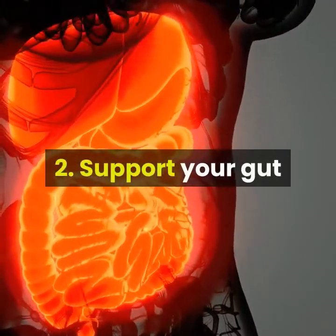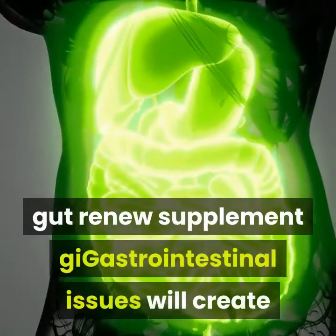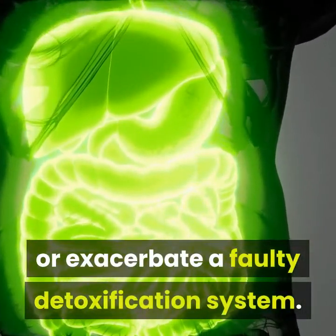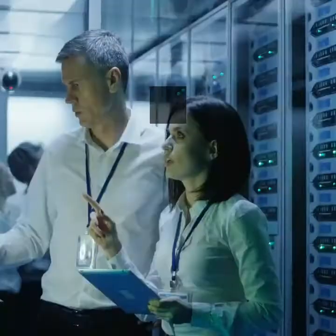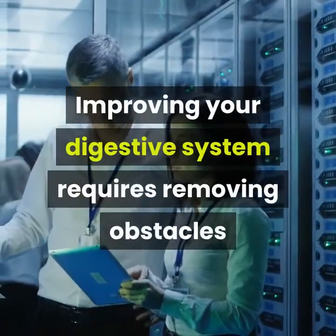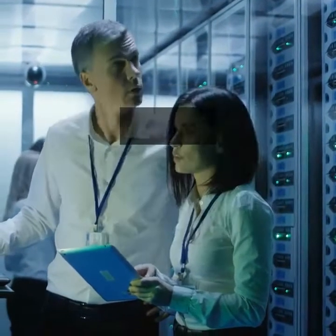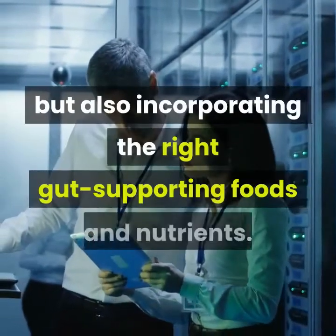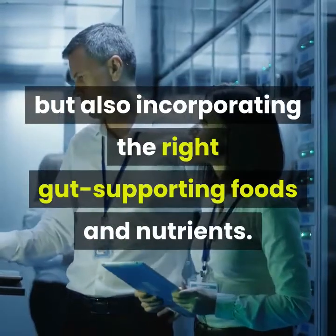2. Support Your Gut. Gastrointestinal issues will create or exacerbate a faulty detoxification system. Improving your digestive system requires removing obstacles that create dysbiosis, gut imbalances, and other problems, but also incorporating the right gut-supporting foods and nutrients.